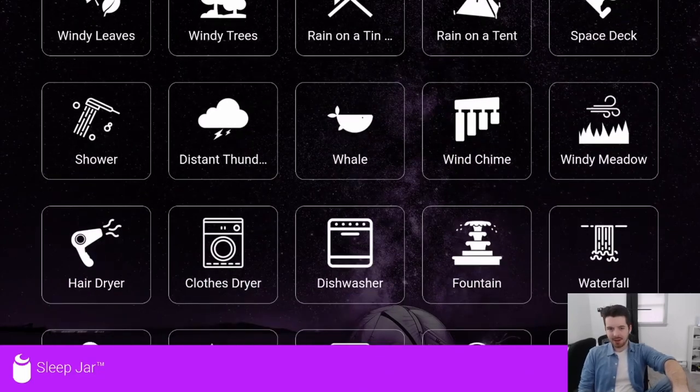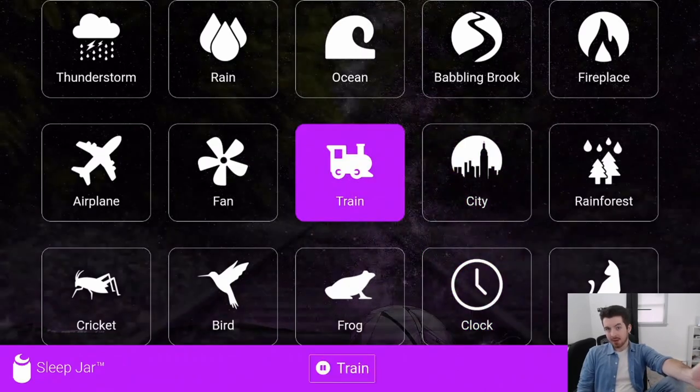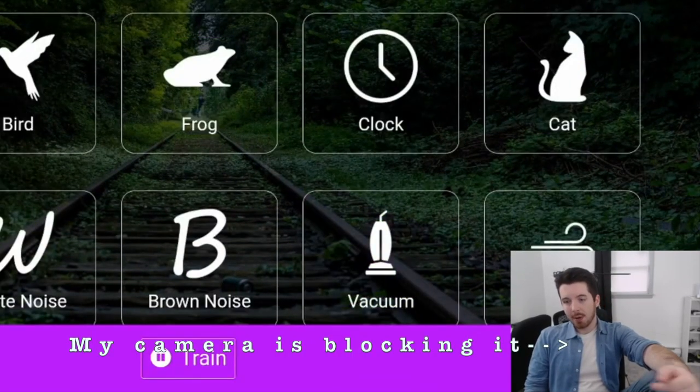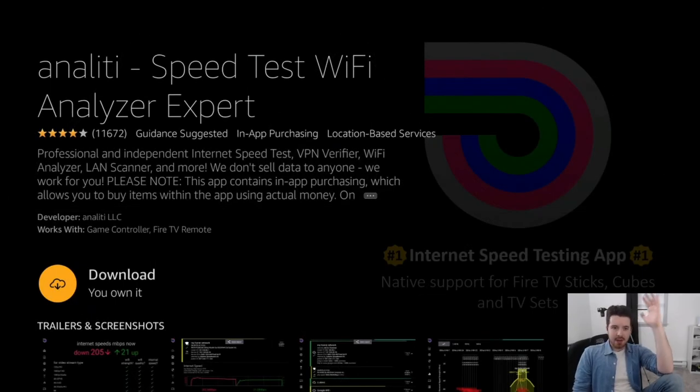Just click on any sound and it starts playing right away. In the bottom right there's a button called Sleep Mode — click it and it blacks out your screen. That way, when you're using it to fall asleep at night, you don't have a bright screen keeping you awake. It blacks out the screen but continues playing the sounds. It's a very simple app and totally free to use — give it a shot.